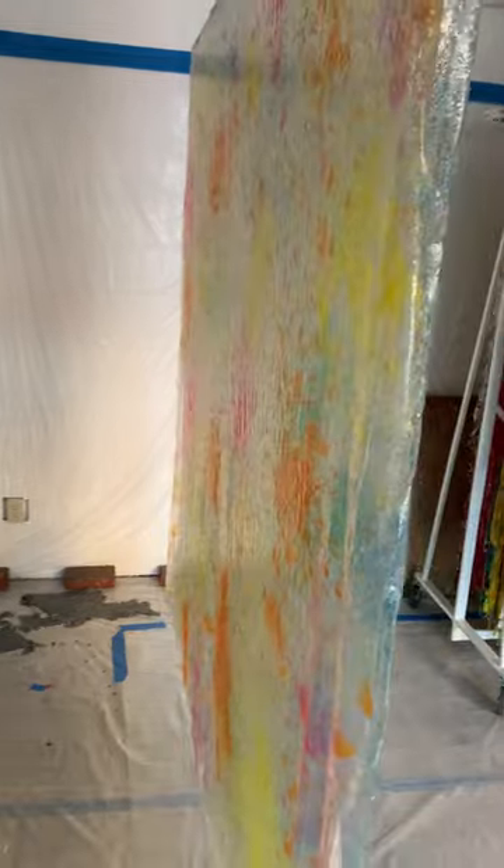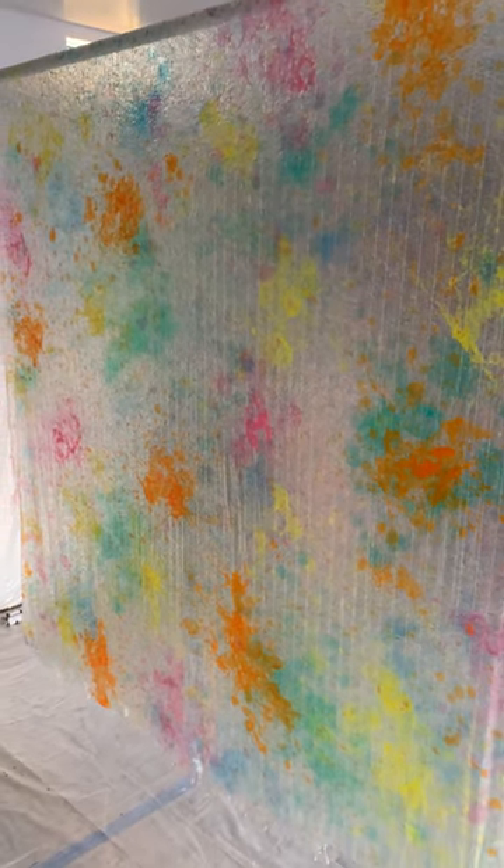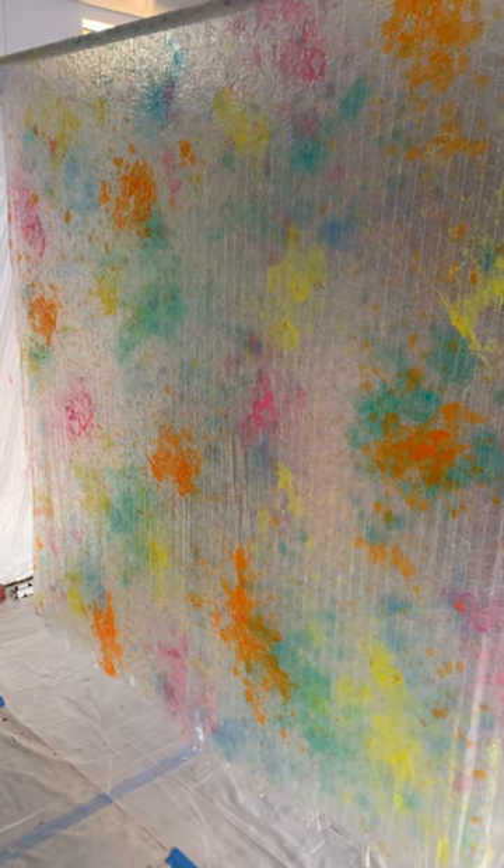These are blues and greens on this side of the painting. And then we walk around to this side, and you've got yellows, oranges, and reds. And they combine to make a stunning visual experience. I hope you get to see it sometime.